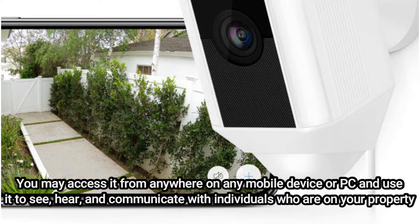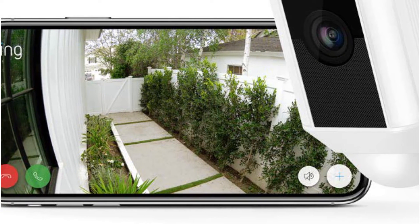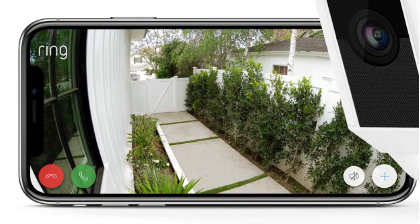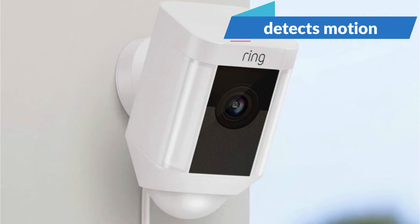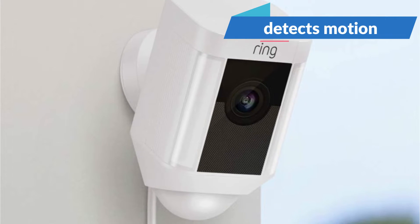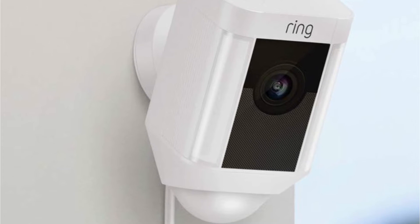Additionally, a complete outdoor wireless home security camera system is created when you pair Ring's cameras with Ring Alarm. Two burglar deterrents are combined into one when the Ring Spotlight Cam detects motion and begins recording video and turning on the light. To make sure the locations you wish to monitor are always safe, you may even set up unique motion zones.